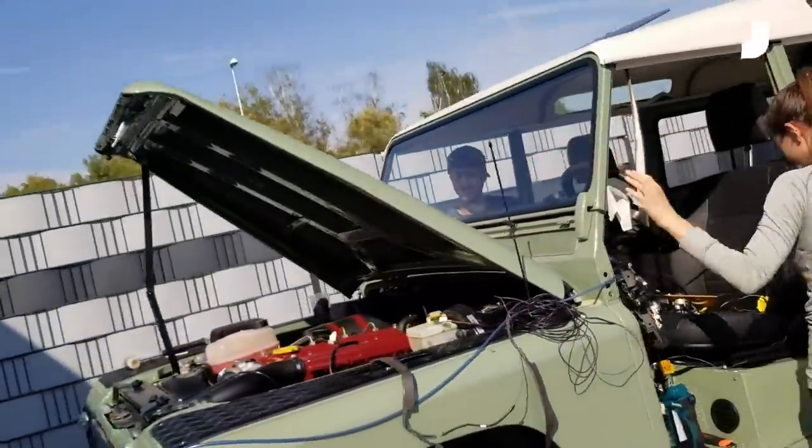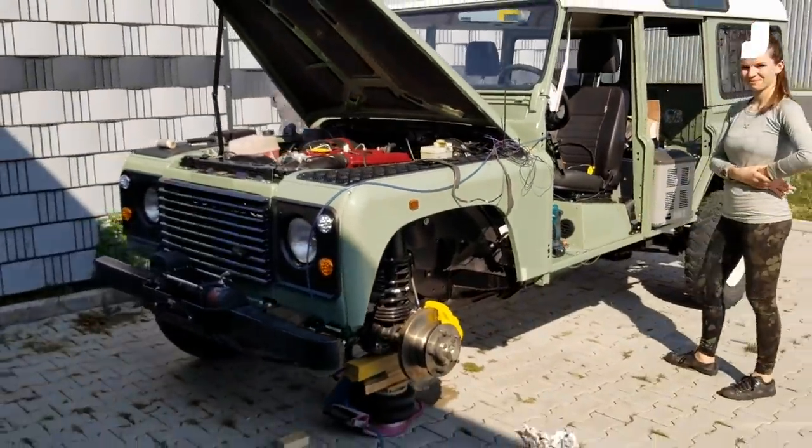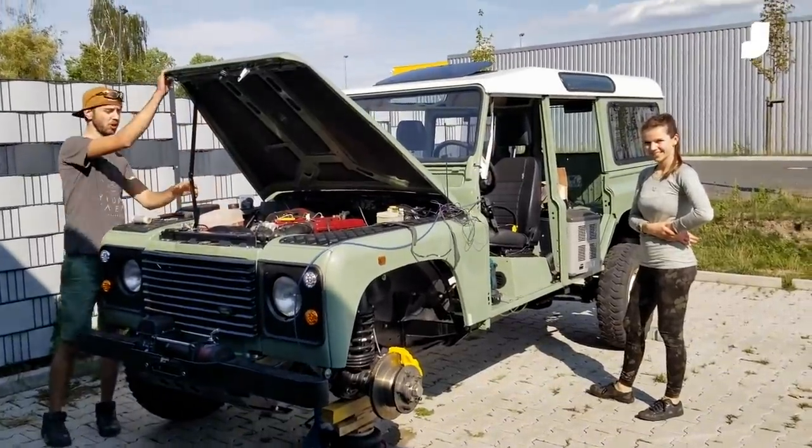We could spend a hundred years talking about this car, but for now we'll leave it at that. Jacob and Lisa are doing incredible work.